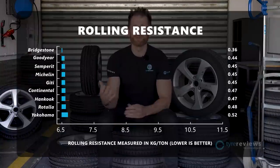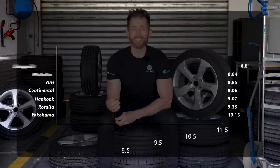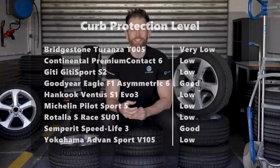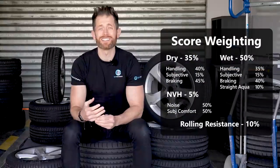Bridgestone had a significant lead in rolling resistance — I knew it would be good given its category, but wow. The best ultra high performance tire for rolling resistance was the Goodyear, 18% behind the Bridgestone. Given the grip levels of the Goodyear, it's doing an amazing job blending rolling resistance and grip, as is the Michelin. For the final results, I've tweaked the score weighting a little from last year as I couldn't do curved aquaplaning, and rolling resistance is more important than ever.